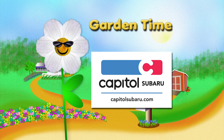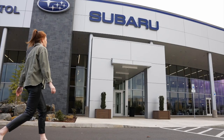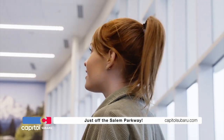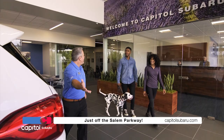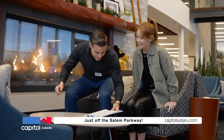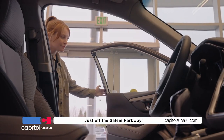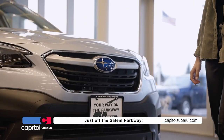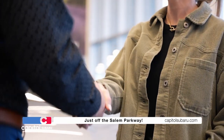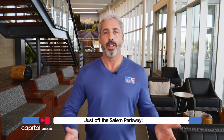Garden Time is brought to you by Capital Subaru — your way on the parkway. Start your new Subaru story at Capital Subaru. We are like nothing else. From the moment you step through these doors, you see it, you feel it. We do things differently here — our people, our culture, our customer experience. Tell us what you're looking for and we'll upgrade the way you shop for Subarus. It's your story at Capital Subaru, your way on the parkway.